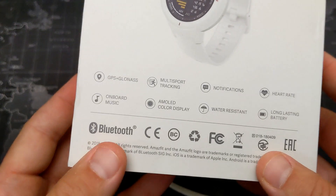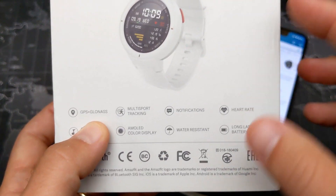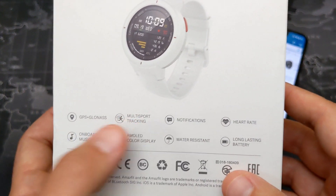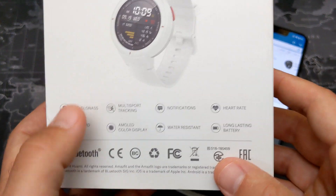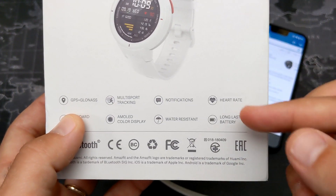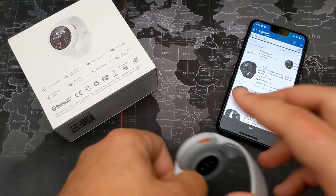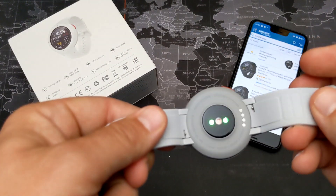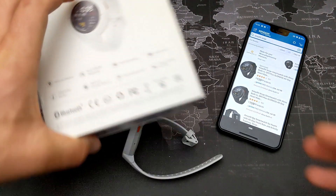It has GPS plus GLONASS — two different satellite systems working together for accurate positioning. We have multi-sport tracking, notifications, and a very accurate heart rate sensor on the back. It's an all-day, 24-hour continuous heart rate sensor.